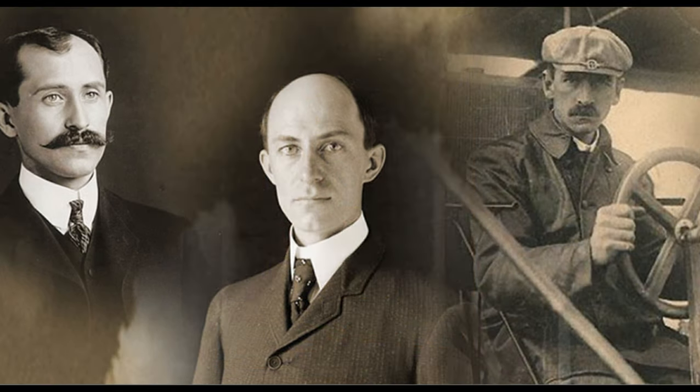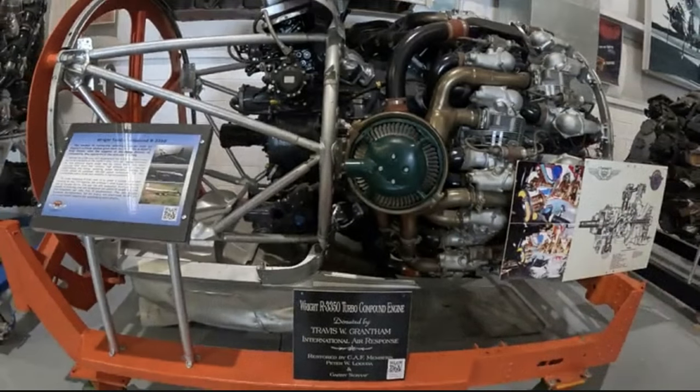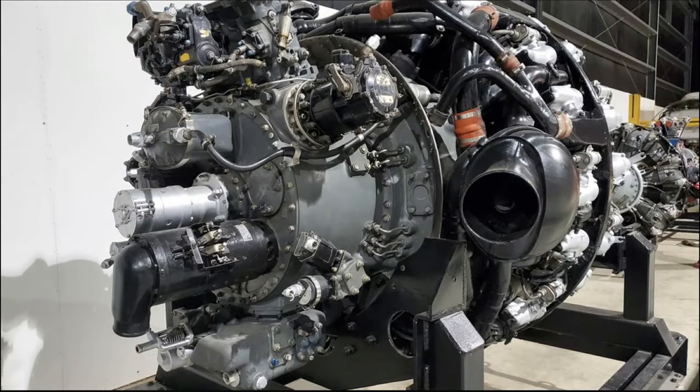The two companies merged in 1929, creating the Curtis Wright Company. Soon they found themselves supporting another war effort — World War II. The Curtis Wright Company helped win the war for the allies by supplying great reliable engines such as the R1820, the R2600, and this engine, the R3350. The R3350 is a special engine because it used a turbo impeller that took exhaust gases exiting through the exhaust pipes and spun an impeller connected through gear sets to the crankshaft to provide extra horsepower to the engine.